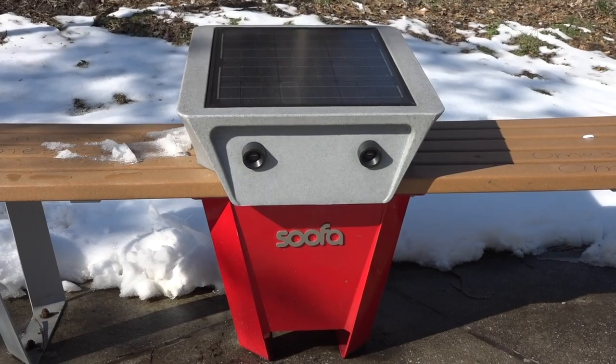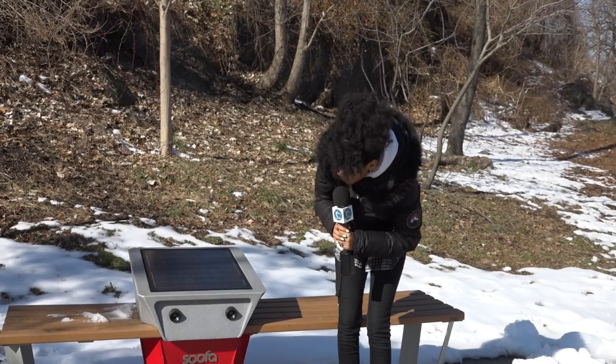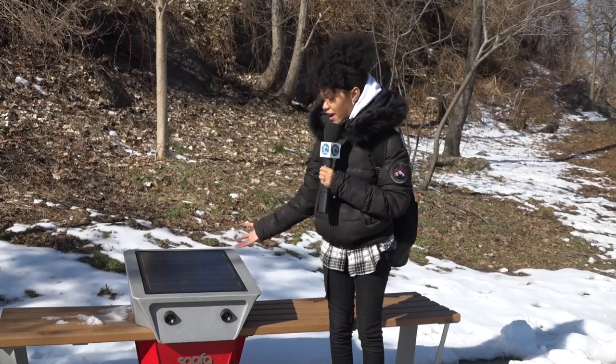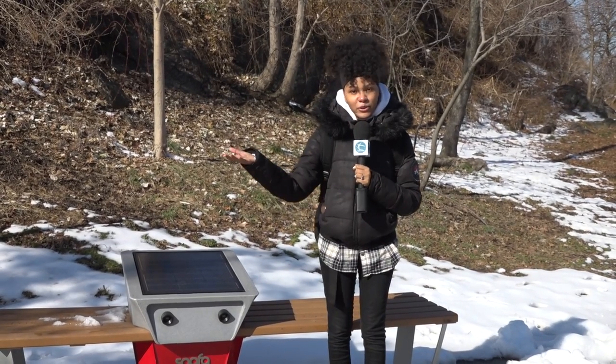They even have solar-powered charging stations where you could charge your phone. You could just plug your USB cord in and charge any device, and have a fully charged phone while exploring the park.